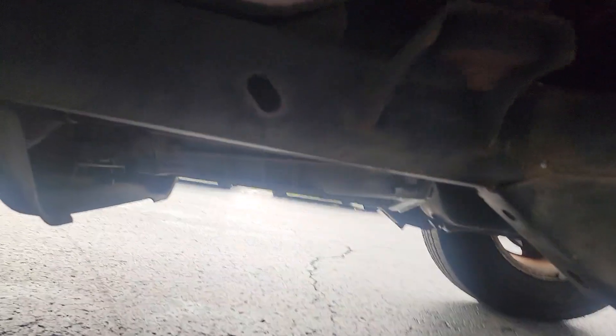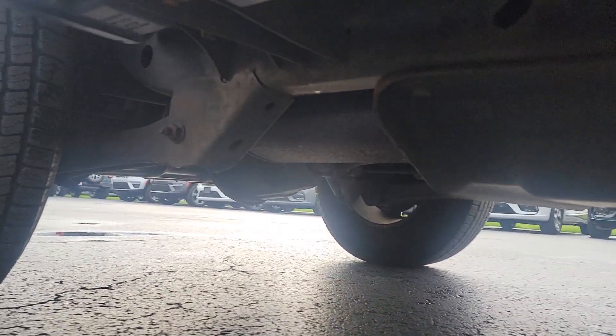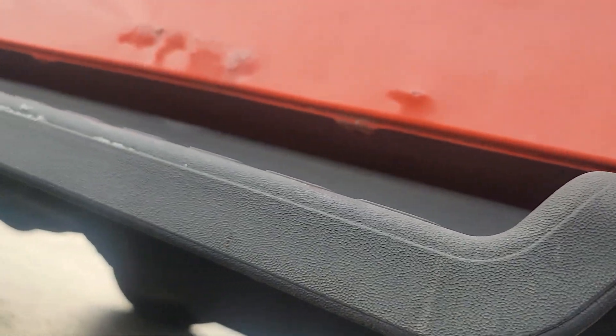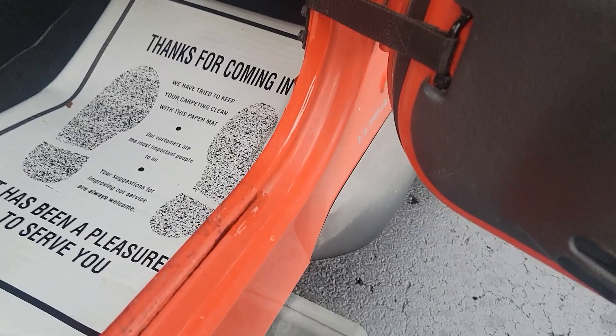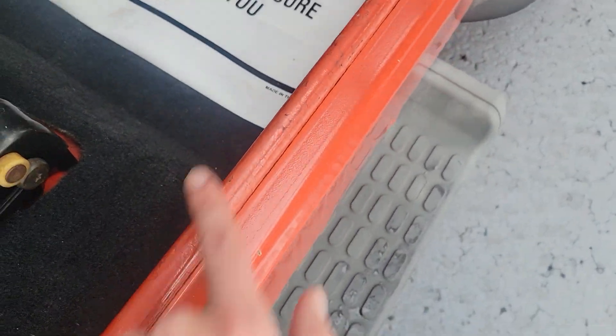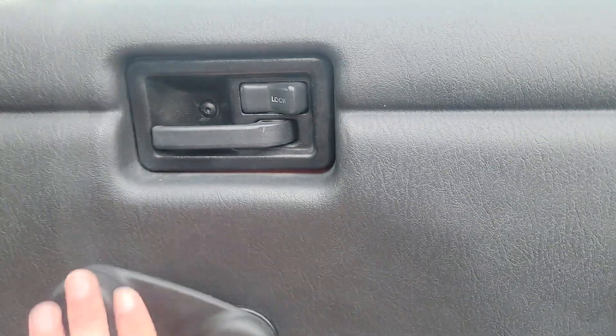I'll show you underneath it too. It looks pretty dang good underneath from what I can see. And once again, pretty common to have some scratches where you're getting in the vehicle. You got roll-up windows — it is a Jeep.